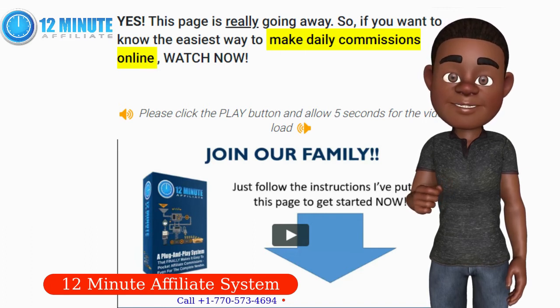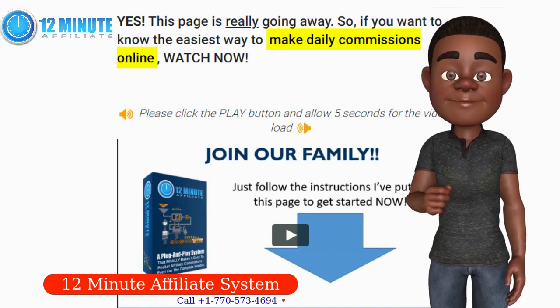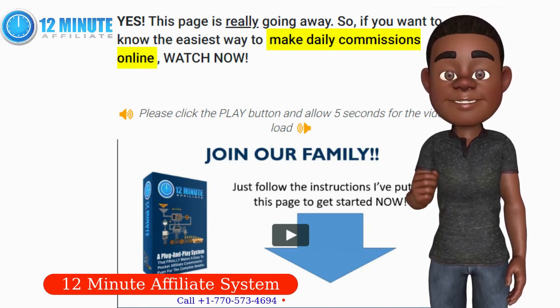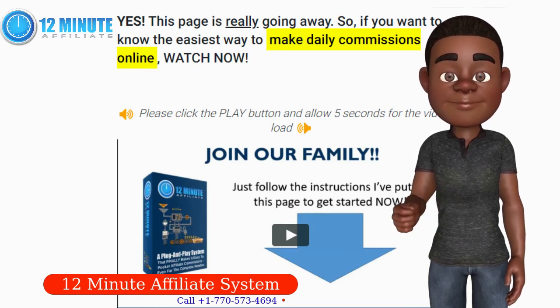With this system, you don't need your own website. You don't need to have your own products. You don't need any special skills. You don't need to blog or know social media. Seriously, this is easy.